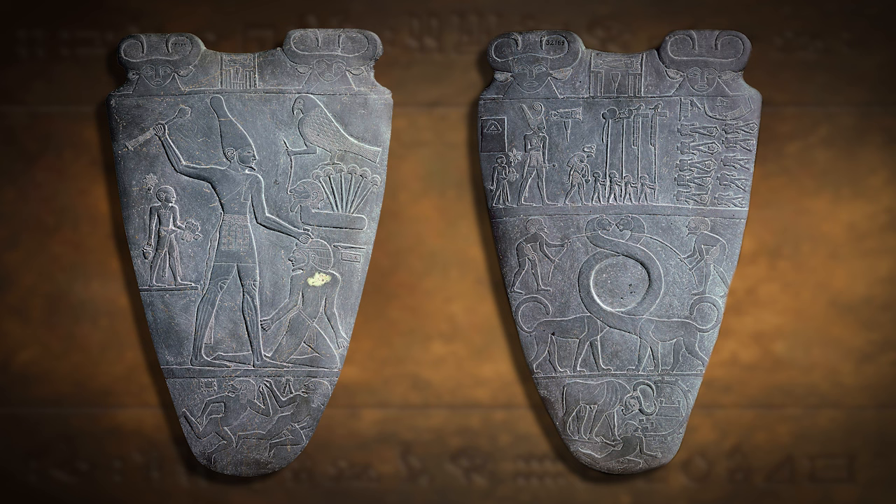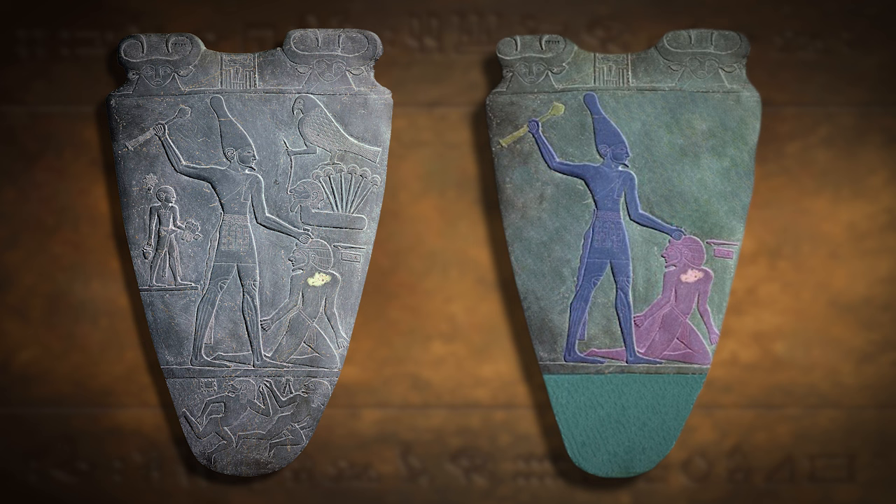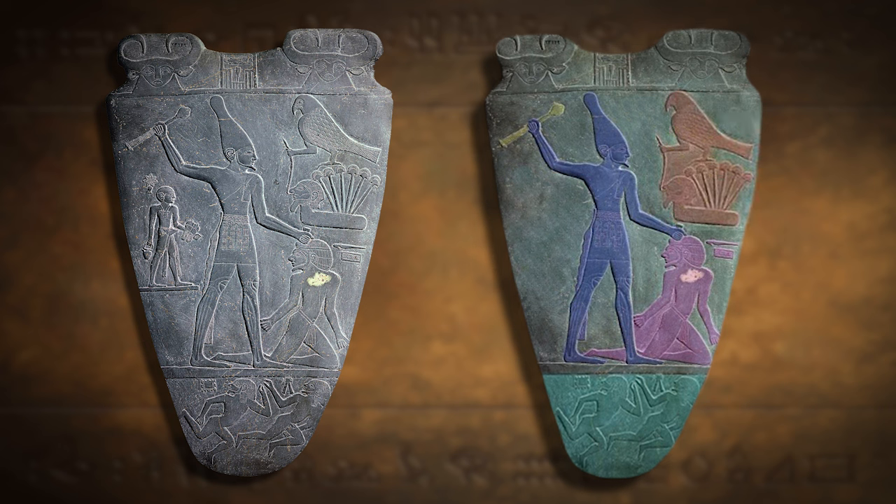This palette goes beyond its functional purpose and becomes the world's first historical document, narrating a story and setting artistic standards. It portrays the king as the embodiment of Egypt, with hierarchical proportions distinguishing them from commoners. The pharaoh, believed to be the earthly representation of the god Horus, is consistently depicted larger than others. The Narmer Palette portrays Narmer wearing the white crown of Upper Egypt on one side, with the iconic smiting pose — the king holding a war club above his head, about to strike down an enemy grasped by the hair. The background shows swampy plants, indicating the enemy may have hailed from the delta region. This defeated enemy has a nose ring connected to a falcon, symbolizing the pharaoh as the god Horus on earth.